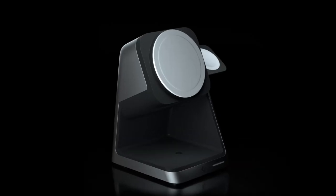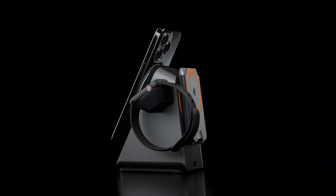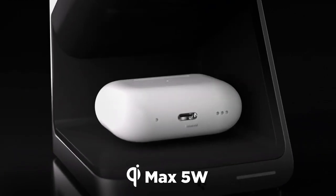So guys, this was the video about the best iPhone 16 Pro Max 3-in-1 wireless charging stations. All the links are given in the description — do check them out. Thank you.